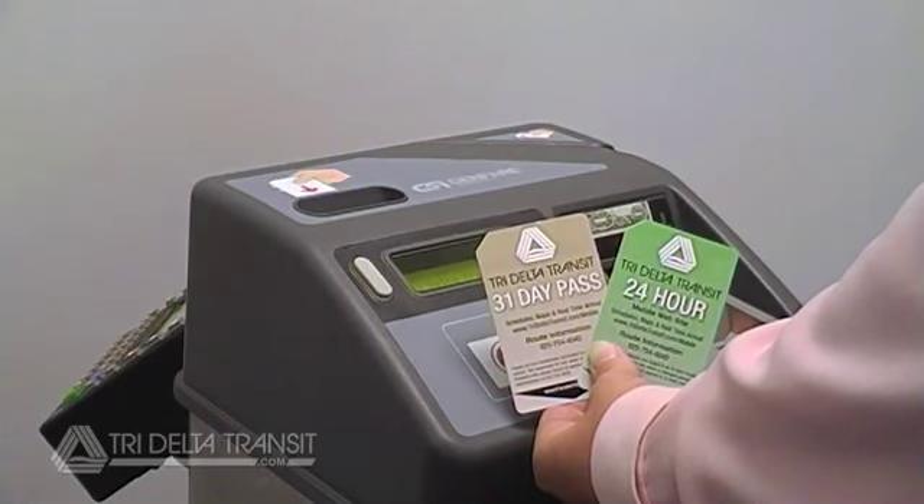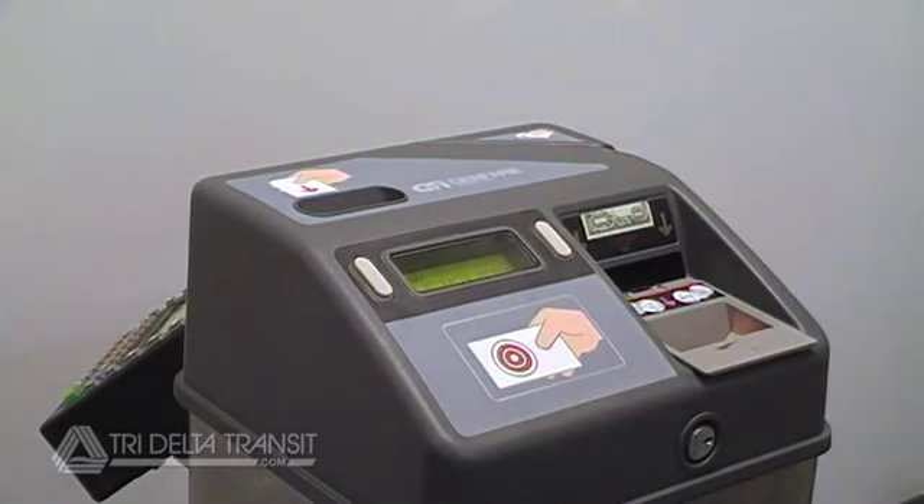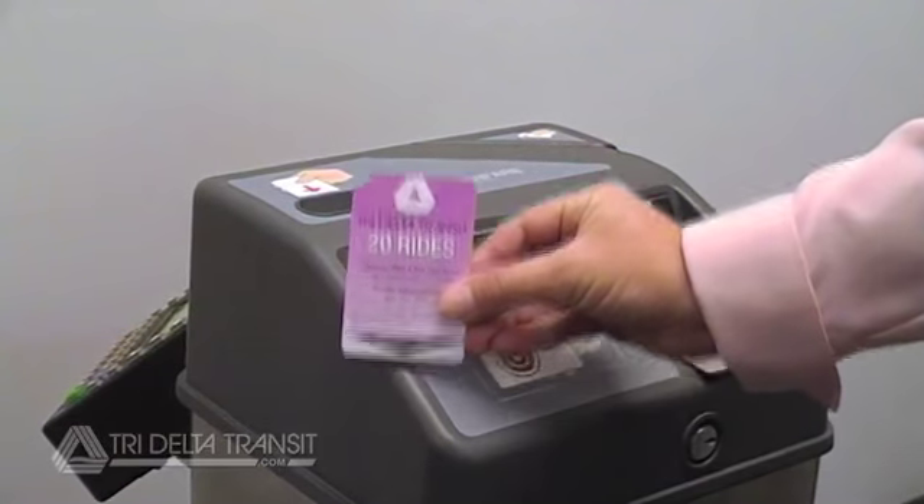Remember, after your pass has been validated, you will swipe day passes and 31-day passes, and dip 20-ride passes.